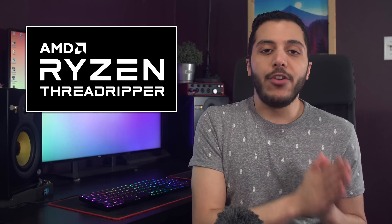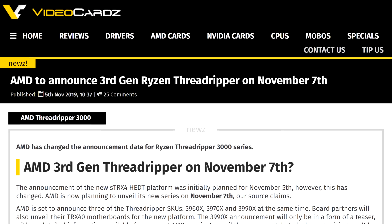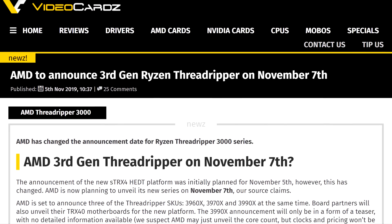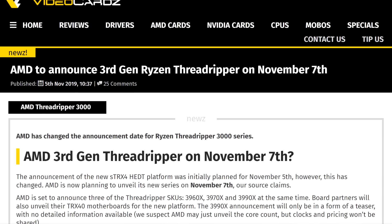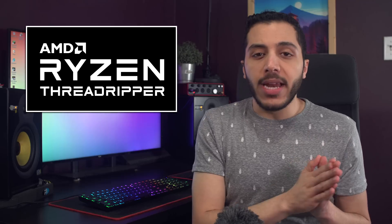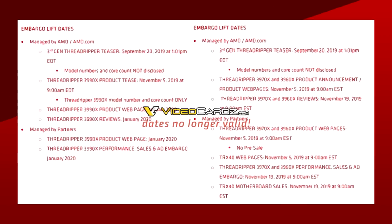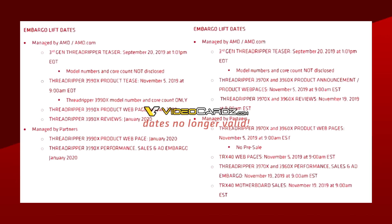Lastly for AMD, we were supposed to have news on Threadripper today, but it looks like the company decided to move the announcement to this Thursday. And do you know what this Thursday is? It's the 7th of the month, like almost every release from AMD this year — it's only two days away. As for the 3950X, it looks like it's not a part of this presentation. Videocards.com shared a picture with the old embargo dates for the CPUs, and nothing on it mentions the 3950X.